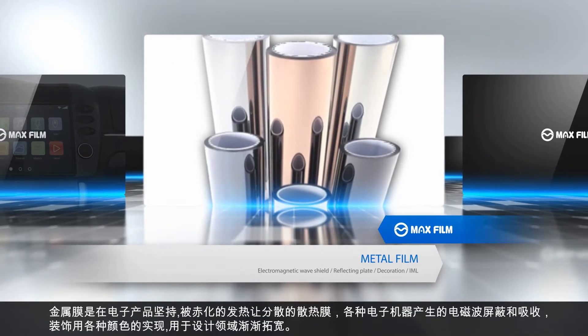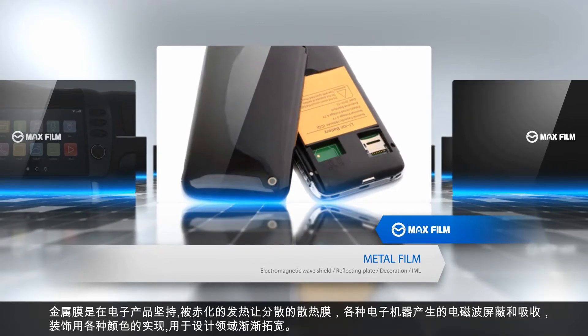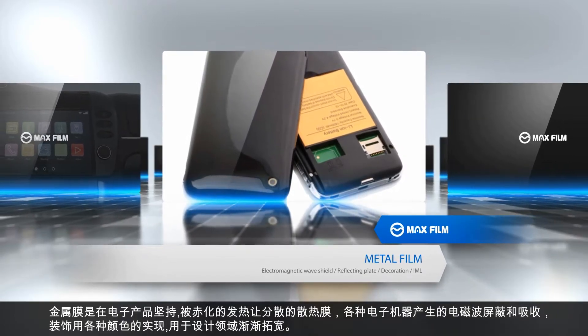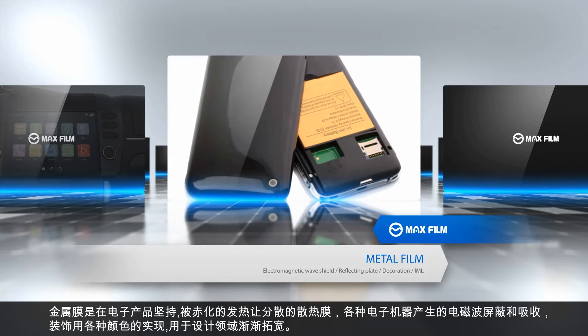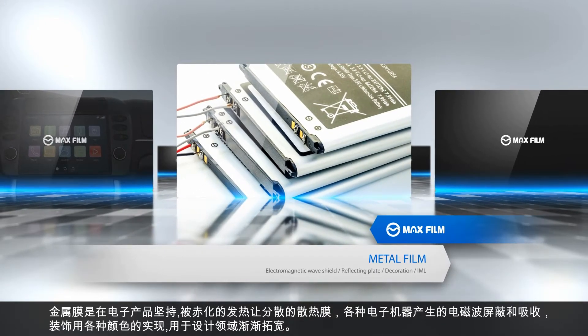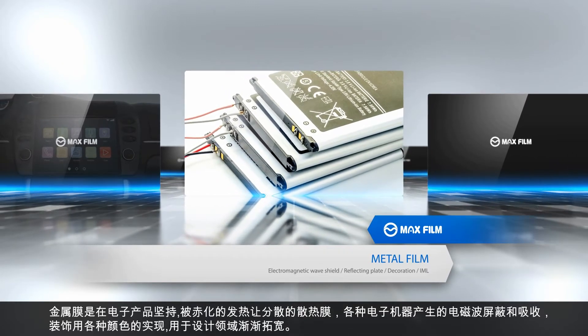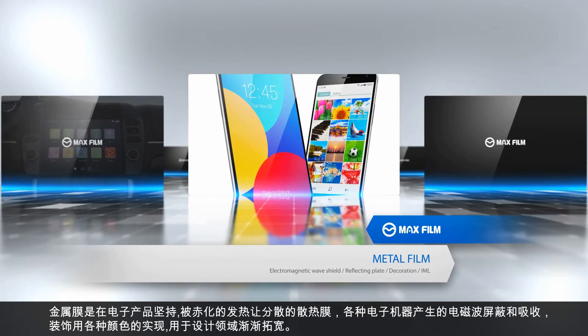The following are metal films. Metal film blocks and absorbs the electromagnetic waves generated from various electric devices, and radiating sheet distributes heat caused by high-density integration of electric devices. These can also be realized in various colors for decoration, so their utilization area is gradually expanding.